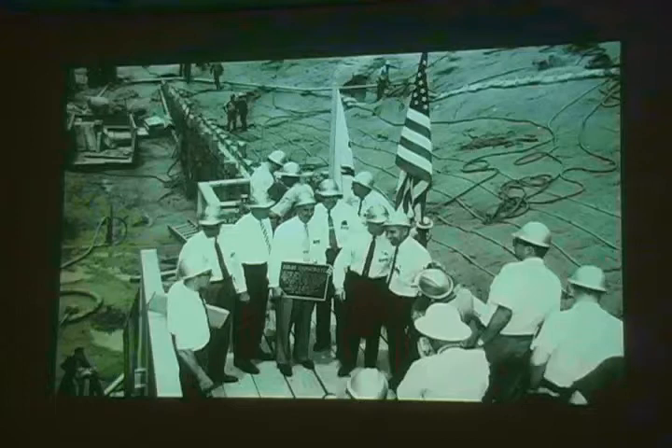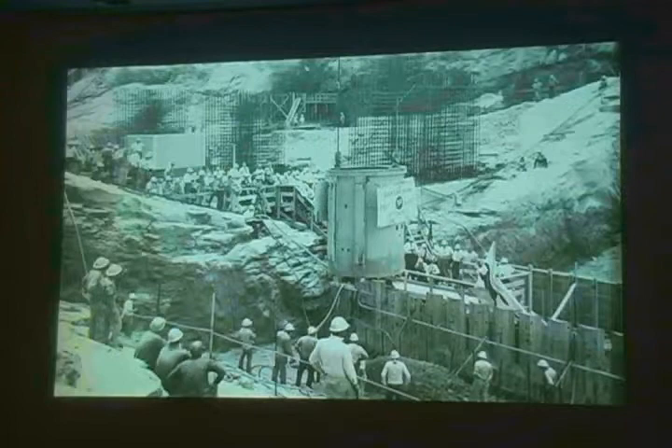Finally the day comes when they're going to start pouring concrete — it took four years to get to this point. Lim Wiley is right here; he is the construction manager for the Bureau of Reclamation. He also had a role when Hoover Dam was being constructed, but by the time 1956 rolled around, he was the head man on this project. And here are the first loads of concrete.